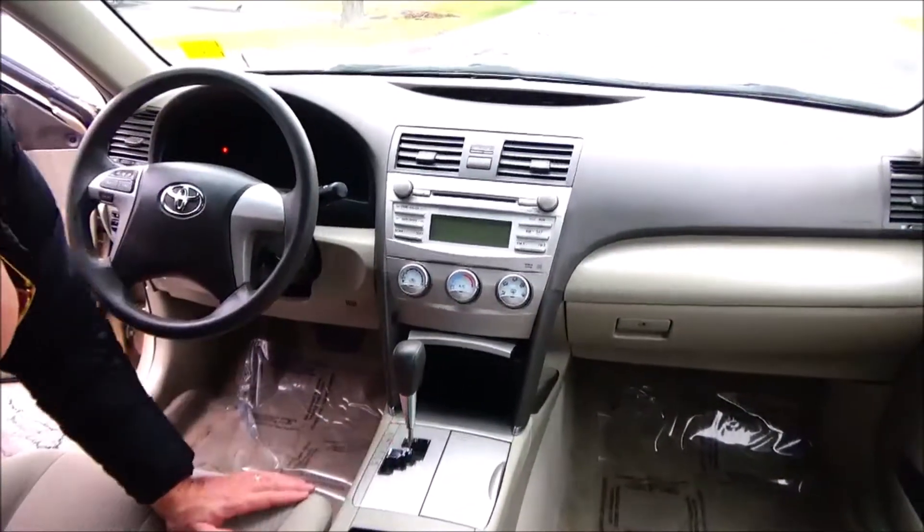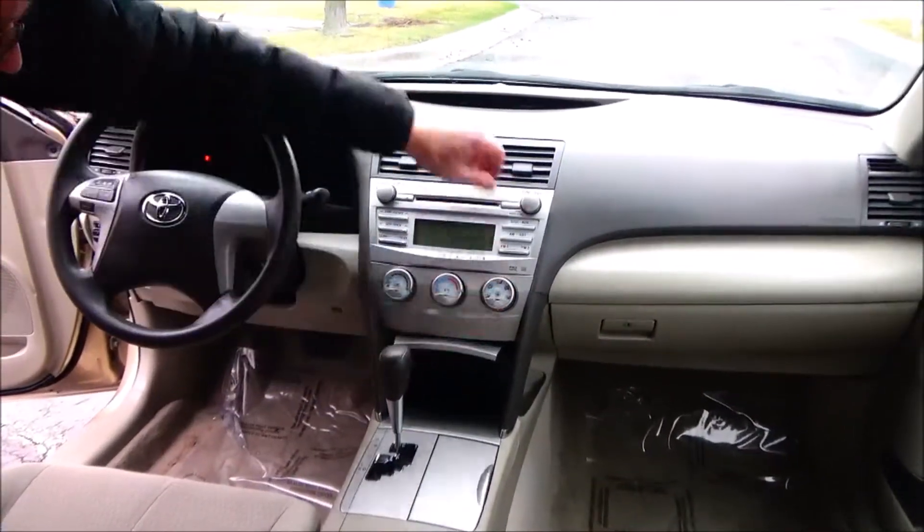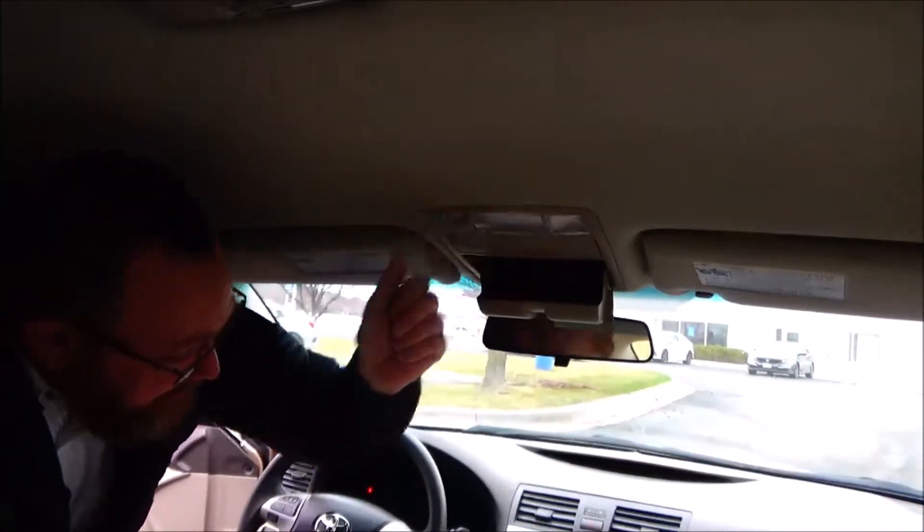Automatic transmission, auxiliary and 12 volt underneath there, heating and air conditioning control, AM, FM, CD, day night mirror, sunglass holder, and vent light.